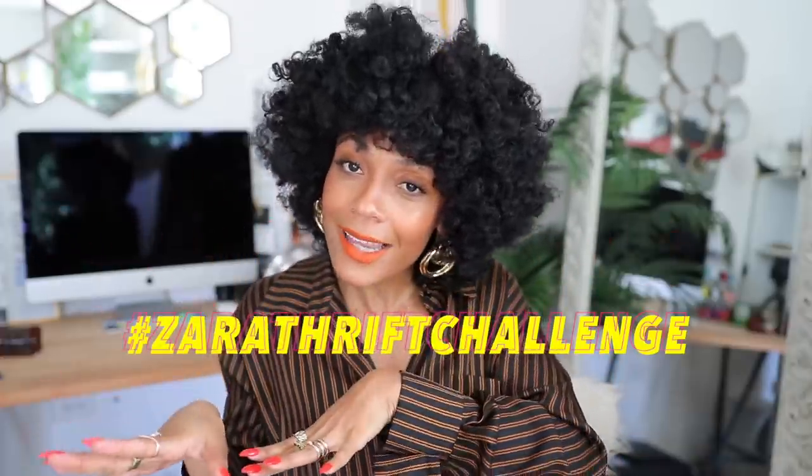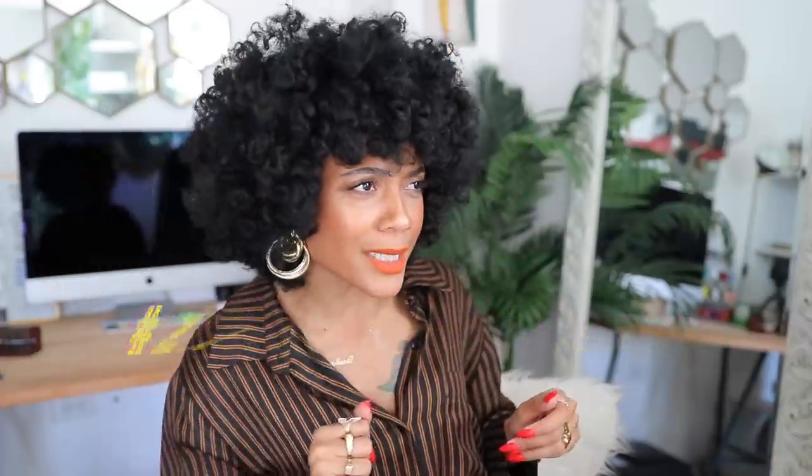That concludes this video! Thank you so much for watching — thumbs up if you enjoyed it. Don't forget to check out my Depop shop — I'll be listing some of these items there. I want to make this a challenge: head to your local thrift store and find some Zara-inspired pieces. Use the hashtag Zara Thrift Challenge — we're putting Zara on notice! In an effort to be more sustainable, I'm making better choices and sharing creative ways to rework clothes through thrifting. We vote with our dollars — if we stop supporting companies that aren't transparent, that are horrible to the environment and their workers, they'll get the message. Until next time — peace and dopeness.